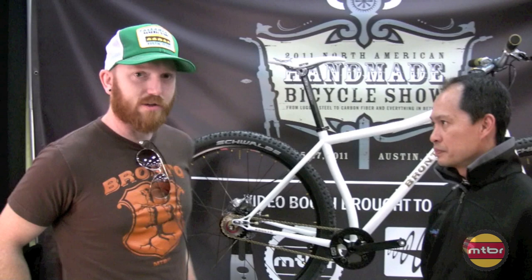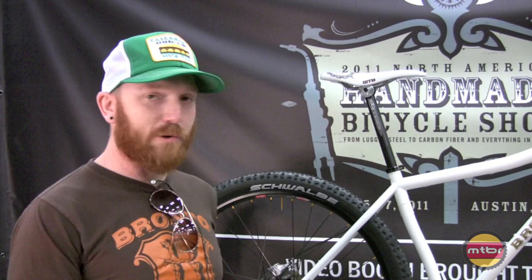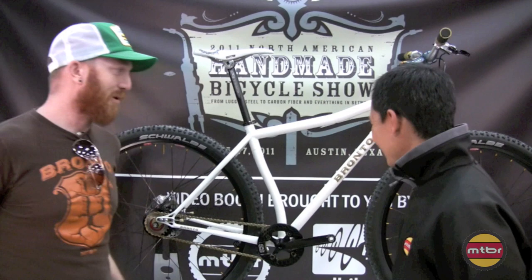I started building in 2000, worked for Burley Design Cooperative making tandems and recumbents occasionally. I never worked on trailers, but I kind of learned the ropes there. And then I started another company building pretty much everything from commuters to mountain bikes, but nothing with fancy anything, because my soul has always been in mountain bikes. And now I just have this company called Bronto, and it's strictly mountain bikes.